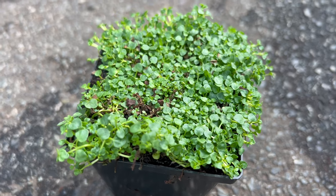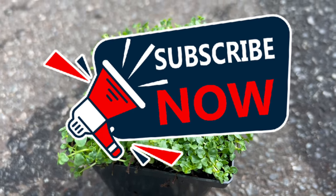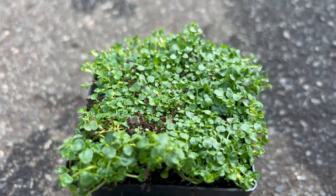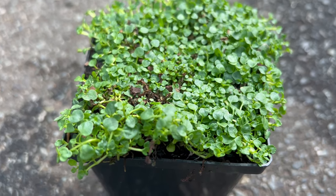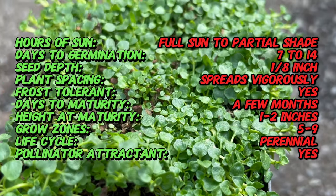Welcome back to Terramater Gardens and welcome to our exploration of Corsican Mint, a delightful herb known for its aromatic foliage and ground-hugging growth habit. Did you know that Corsican Mint is one of the smallest members of the mint family? This petite herb boasts a strong refreshing scent and is often used as a natural air freshener or a culinary garnish.